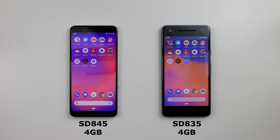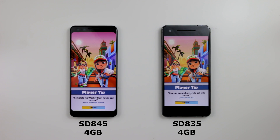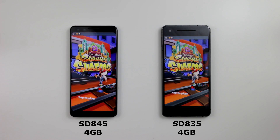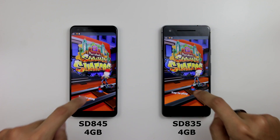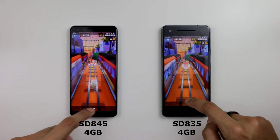We'll move on to Subway Surfers — three, two, one. Pretty much open at the same time, and the Pixel 3 just goes through. We'll start to play and leave them running in the background.